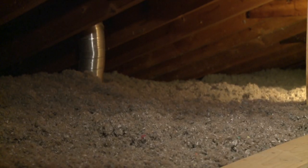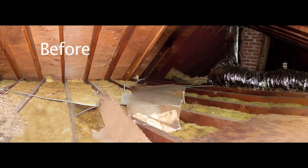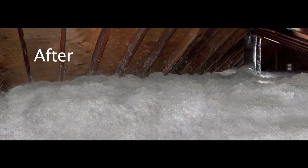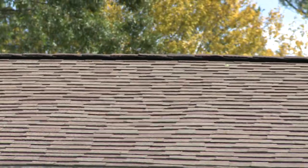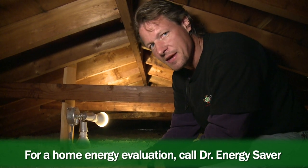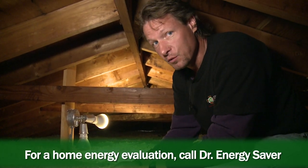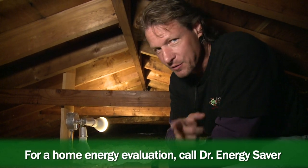We've accomplished our customer's goals of keeping the ceiling and the living space cooler in the summer and keeping the house warmer in the winter with this cellulose insulation, which is much denser than blown fiberglass. We've added ventilation to let the excess heat out. If you have a house you'd like to make more comfortable in the winter and cooler in the summer and save money on your fuel and electric bills, call Dr. Energy Saver. We'd love to help you. And remember, the work we do pays for itself.